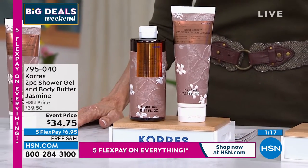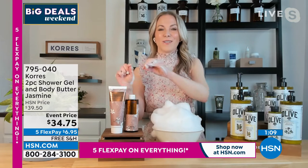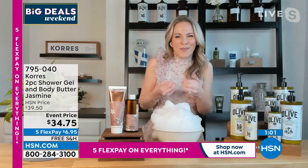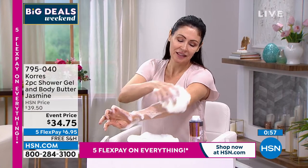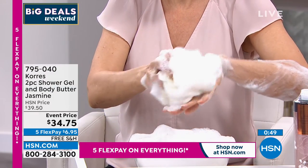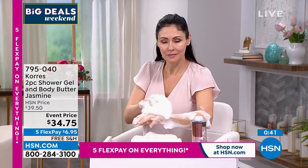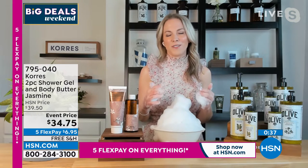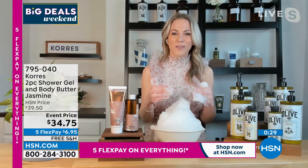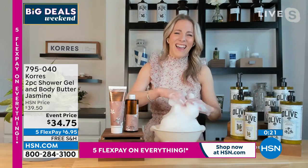Our normal shower gels are 250ml — this is 400ml, a super size shower gel, and a super size body butter. At Chorus we take fragrances in and out of the vault. The last time we sold jasmine was a December Today's Special and it flew out the door. Think about the transportive element of fragrance as you're cleansing and hydrating your body — the sweet little white flower that blooms on trellises throughout Athens in spring and summer. This is natural fragrance.